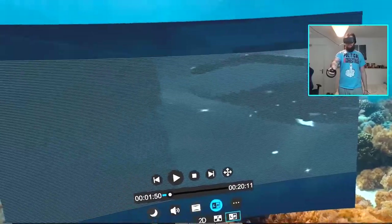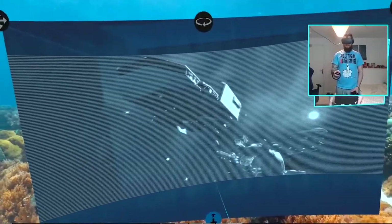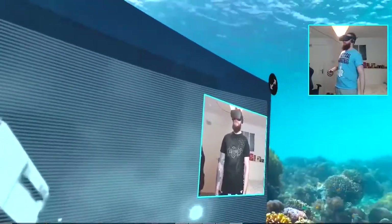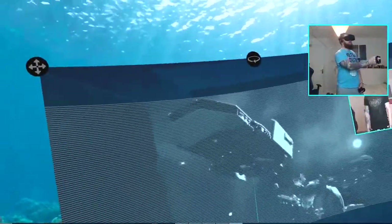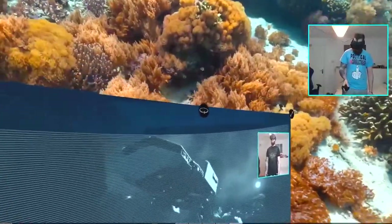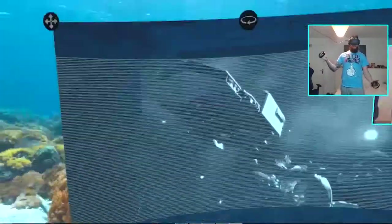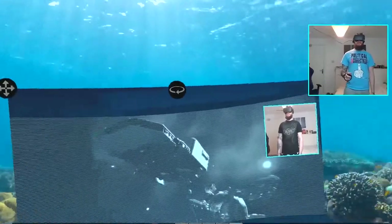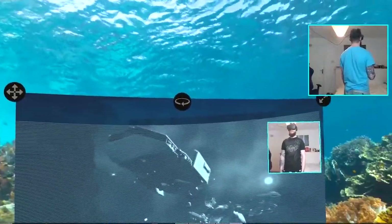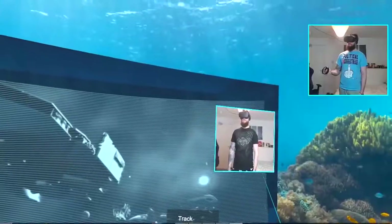I had another cinema VR app before but it hasn't got all these controls - you can't pick seats or be under the sea with it, so this is a lot better. You can change the 2D mode which changes the way you watch it. My coolest thing though - if you click here you can actually move the screen around, move it in and out, zoom in close if you want. You can reset it and just move it wherever you like.